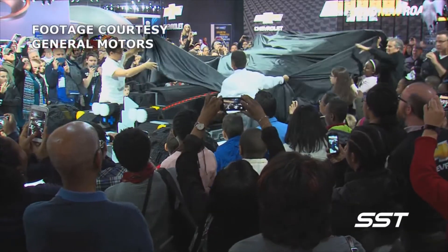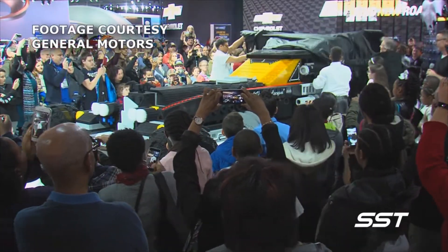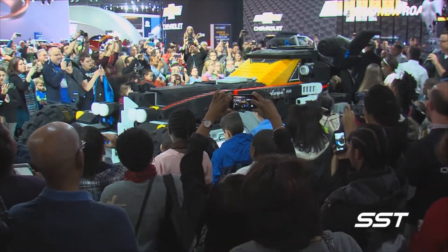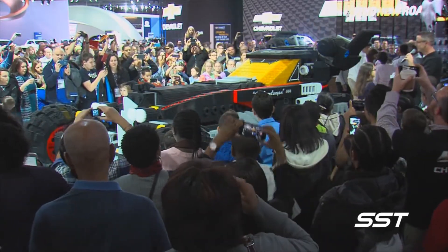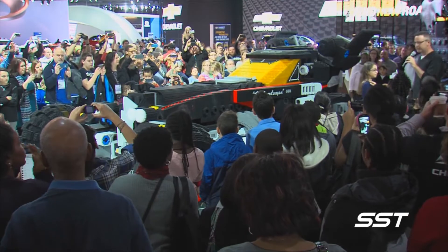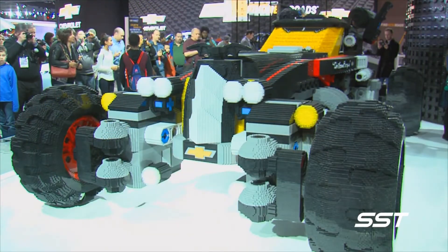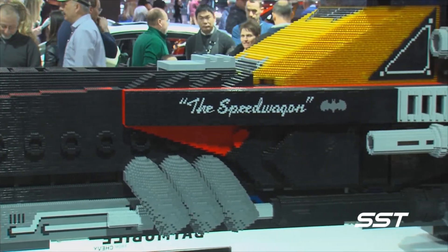The all-new Chevy Lego Batmobile. It just doesn't get any cooler than this. This is the Lego Batmobile from Chevrolet. This real-life Lego vehicle was inspired by the Batman Speedwagon, featured in the Lego Batman movie.